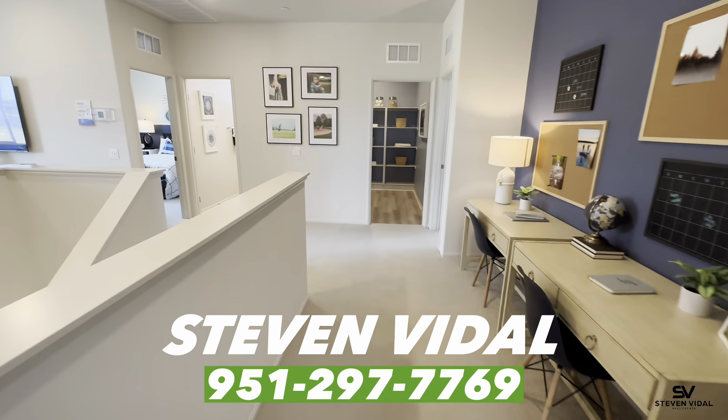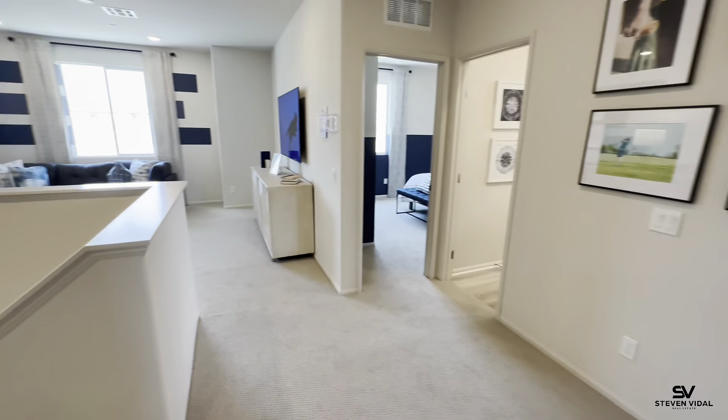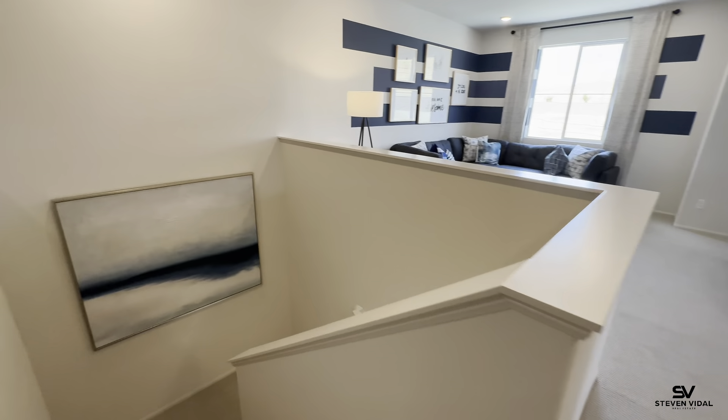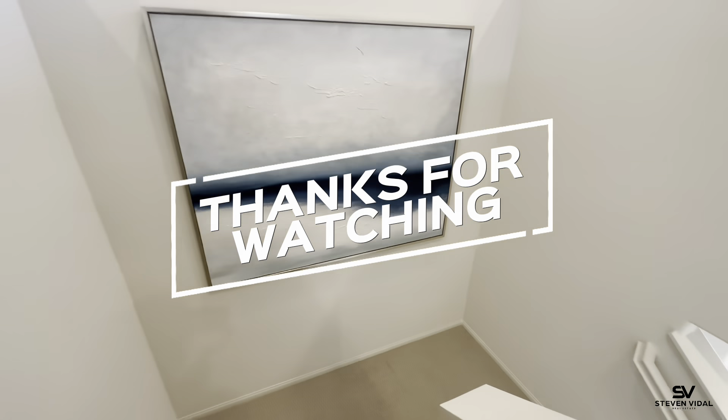This is a beautiful home — make sure to take advantage of the incentives if you can at this time. Feel free to reach out with any of your questions, and we'll see you guys in the next video.